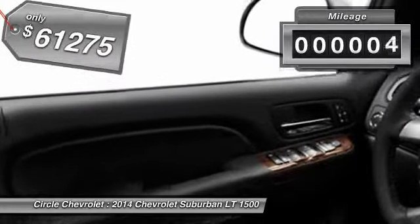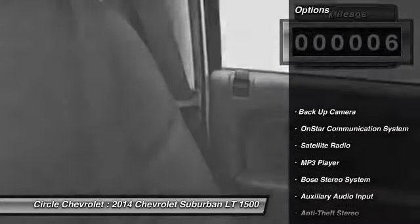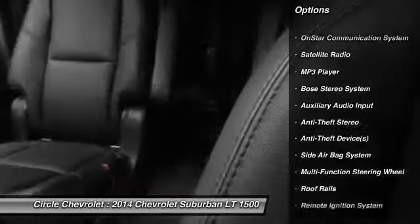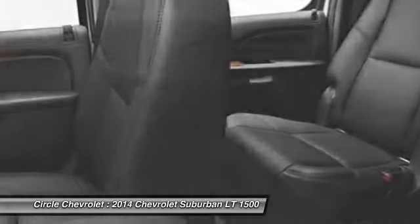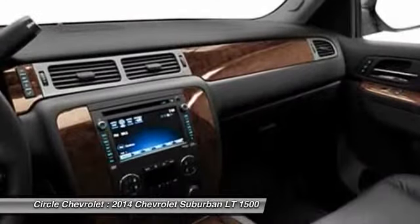This vehicle has less than 100 miles. Here are some of this vehicle's great options: power passenger seat, Bose sound system, running boards, power driver seat, OnStar, dual airbags, auto express down window, power steering, front air conditioning, adjustable headrests.